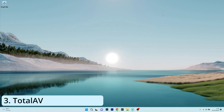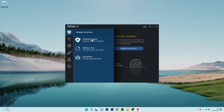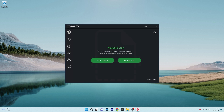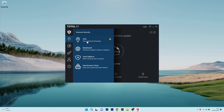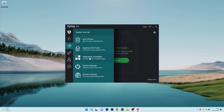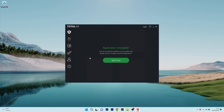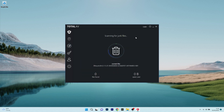Next in line we have TotalAV, which is a very efficient antivirus with a cool user interface that will protect your PC from viruses, ransomware and other infectious malware. The design of this antivirus is nicely done with a well-organized menu that comes with additional features such as a VPN, web shield and adblock to protect you while browsing on your default browser, and other cool features for optimizing your system. That means you will get a junk cleaner to remove unnecessary items, a duplicate file finder, application uninstaller and a few other great features.